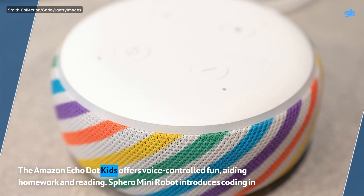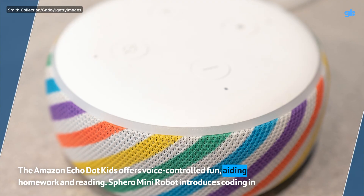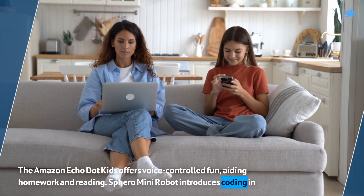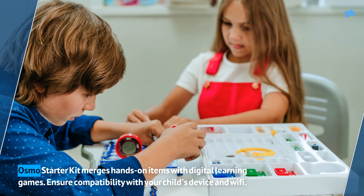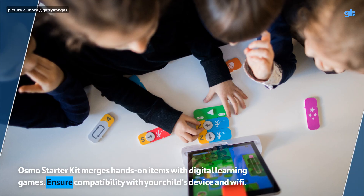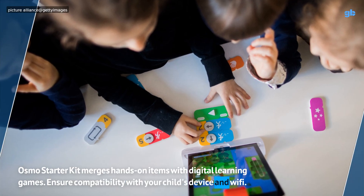The Amazon Echo Dot Kids offers voice-controlled fun, aiding homework and reading. Sphero Mini Robot introduces coding in a gamified manner. Osmo Starter Kit merges hands-on items with digital learning games. Ensure compatibility with your child's device and Wi-Fi.